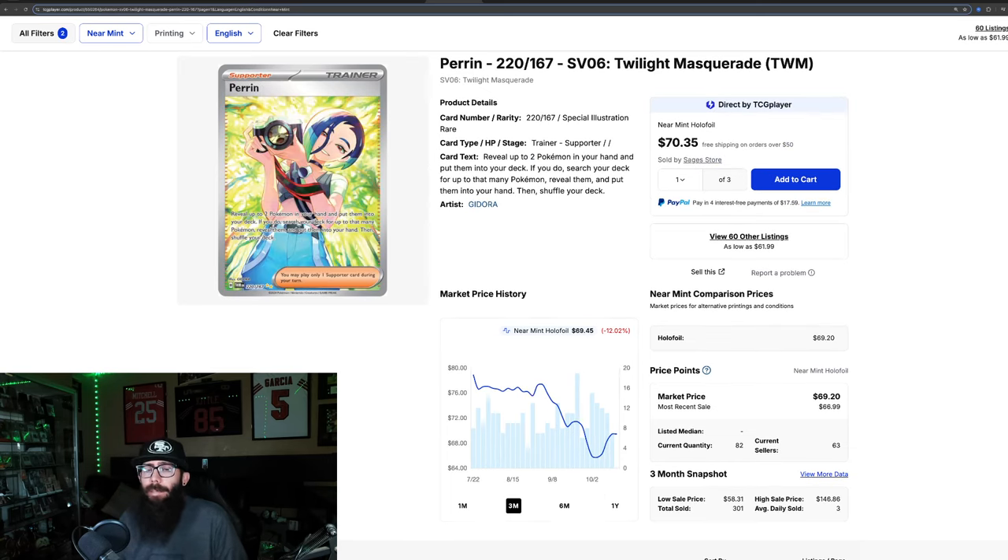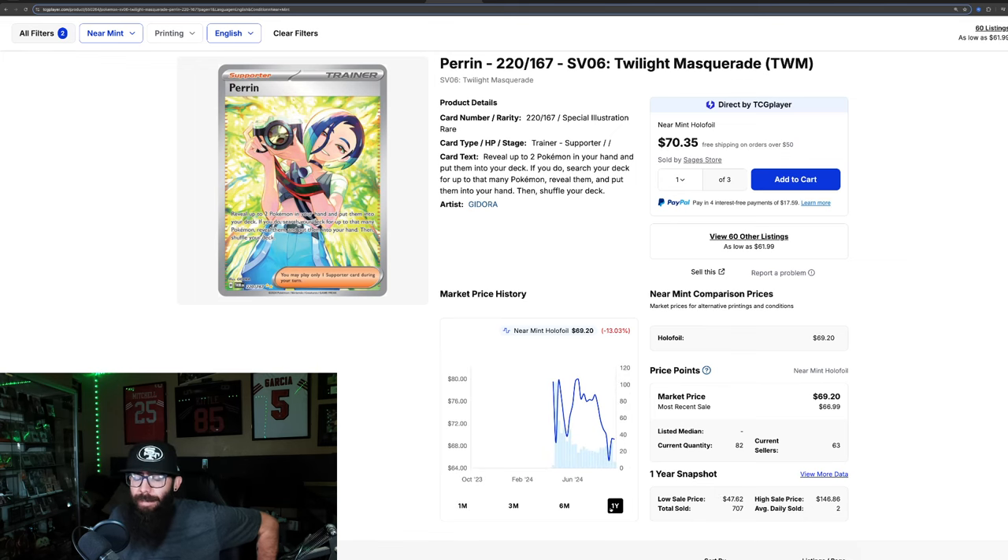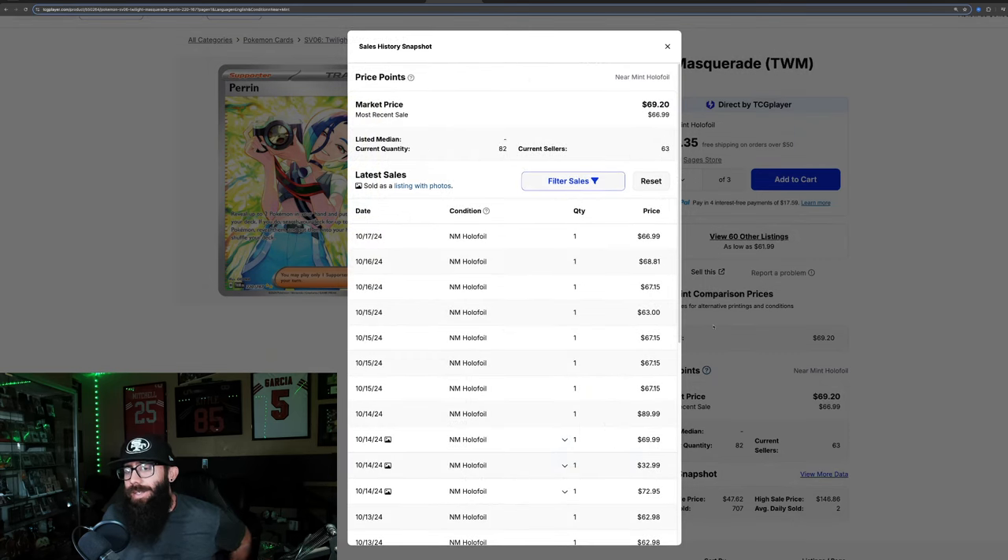We have the Perrin. I like this card — it's a connected art card. The Growlithe is in the lens, you can see her feet in the Growlithe when she's taking the photo. I like the connected art cards. This SIR trainer card is down 12% in the past three months and almost 3% in the past month. Pre-release prices were around $80, it dipped, went back up to $80, and went as low as $65. Last solds are around $67 to $68 on the Perrin.